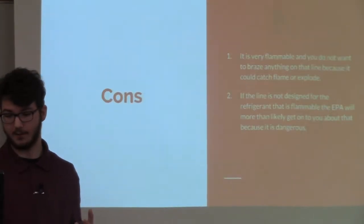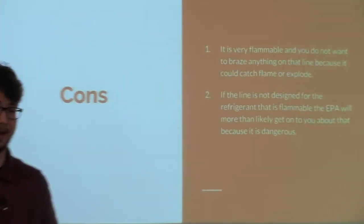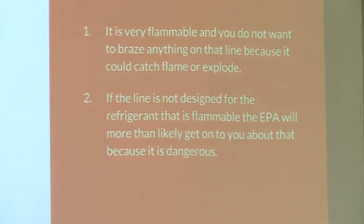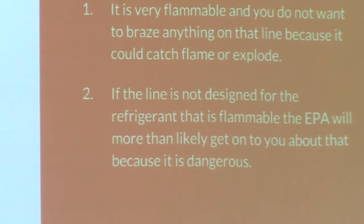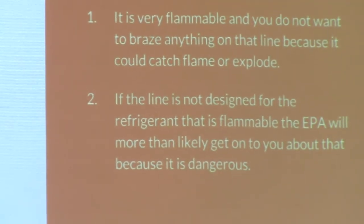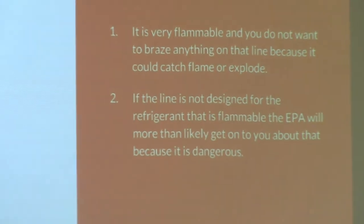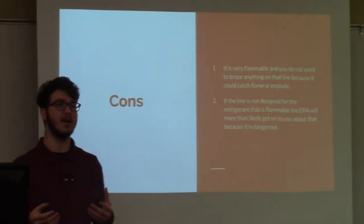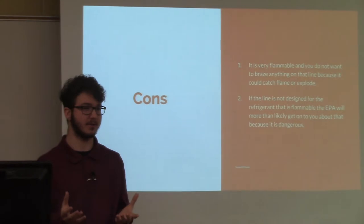Now for the cons. One of the main cons is that they are very flammable. You wouldn't want to go in on a line fixing wherever you have to put something. You don't want to braise or solder on it without testing for a leak first, because something will catch flame. Something could go wrong and then you have flames in your face — all kinds of dangerous hazards.